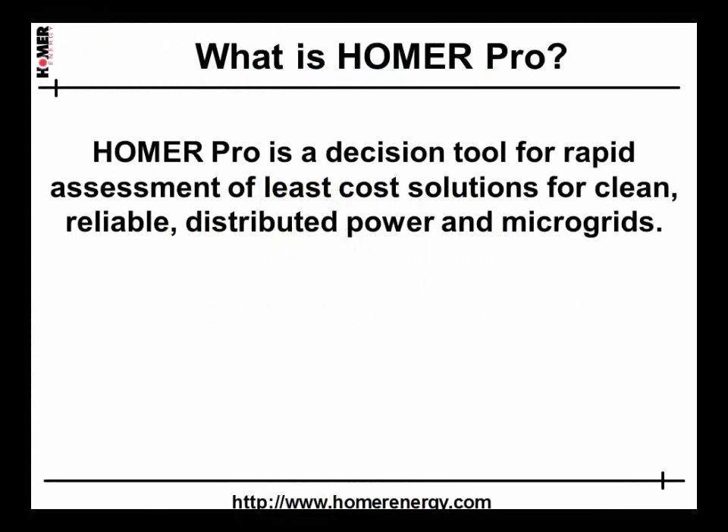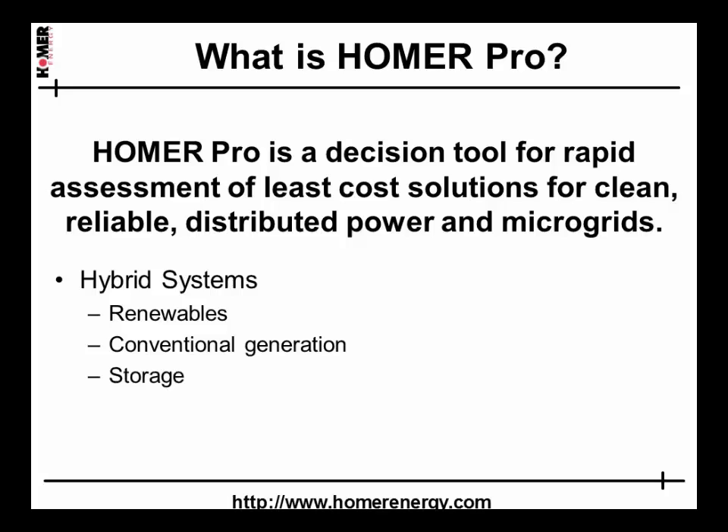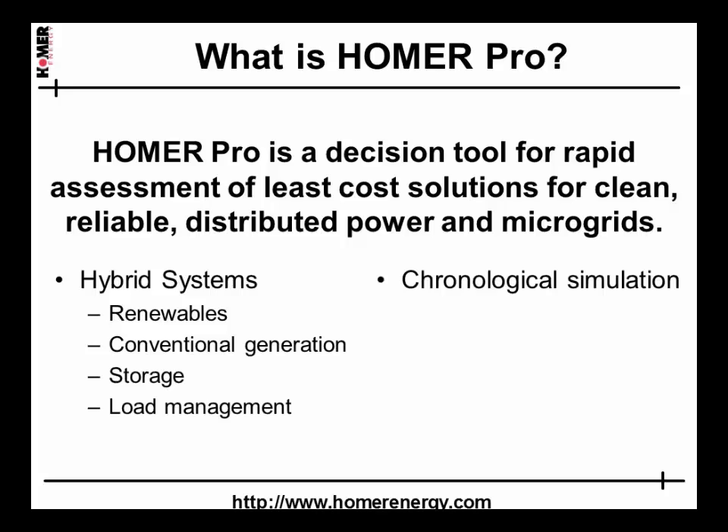Homer Pro is a decision tool for rapid assessment of least-cost solutions for clean, reliable distributed power and microgrids. It's unique in the ability to model hybrid systems that combine renewables with conventional generation, storage, and load management. It performs fully chronological production simulations that are embedded within an optimization algorithm and packaged as a decision tool with extensive capabilities for sensitivity analysis.